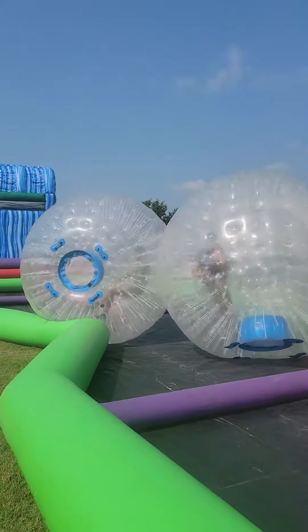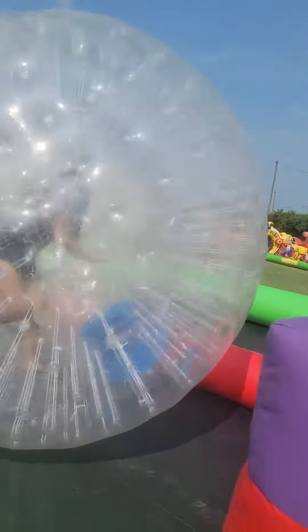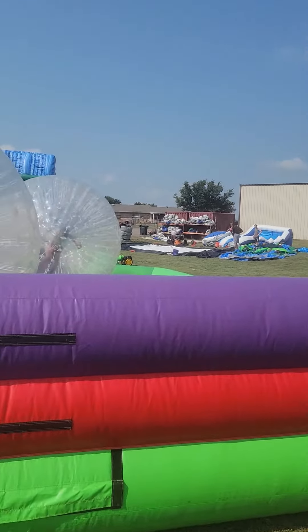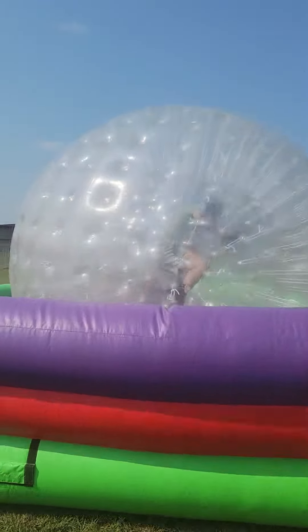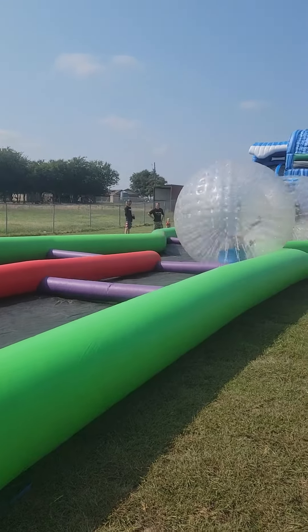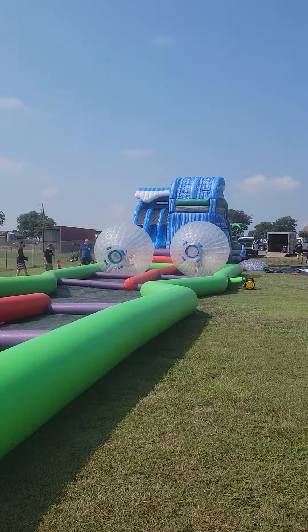Here they come. We got Courtney and Jacob. Oh, Courtney did it. There we go. Now they're going to go back down the track. They can cross over midways. As you can see, this track is close to 100 foot long.